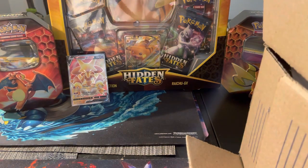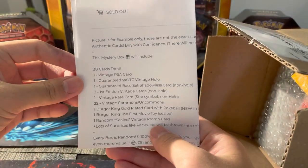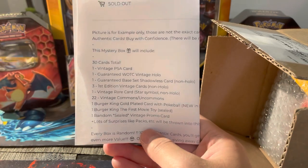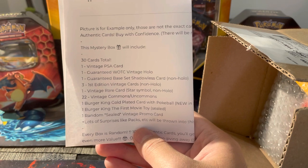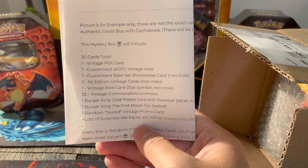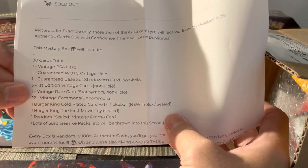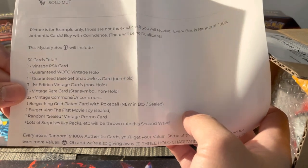Let's go ahead and open up the box now, because I know this is actually going to be very exciting. These weren't cheap boxes, so we'll see if we get our return on this. The mystery box will include 30 cards total: one vintage PSA card, one guaranteed vintage holo card from Wizards of the Coast, one guaranteed base set shadowless card non-holographic, three first edition vintage cards non-holographic, one vintage rare star symbol non-holo, 22 vintage uncommon and commons, one Burger King gold plate card with Pokeball — new in the box sealed — one Burger King first movie toy, and then one random sealed vintage promo card plus lots of other surprises.